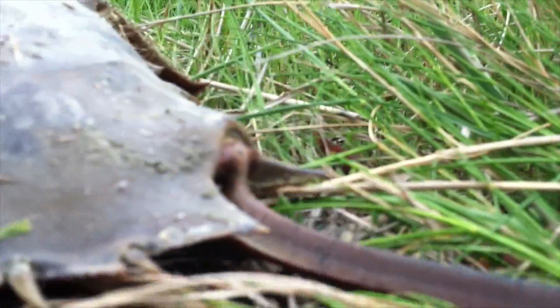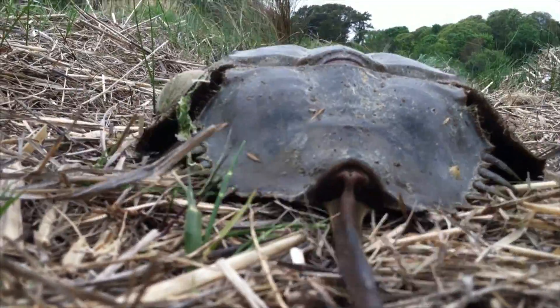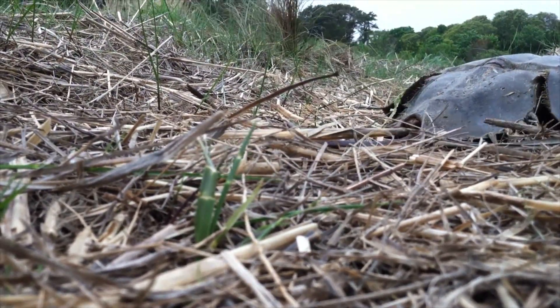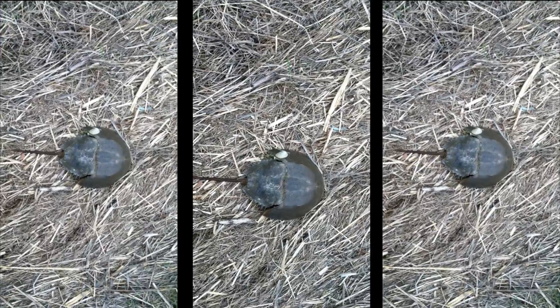I was wondering if it could see me — and it probably sensed me. Horseshoe crabs have a total of ten eyes used for finding mates and sensing light. The most obvious eyes are the two lateral compound eyes on the front of the shell. I don't think it mistook me for a possible mate. Let's hope not. But you've got to love horseshoe crabs.